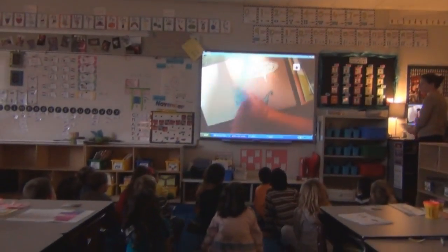Readers and Writers Workshop is an instructional approach that we've been working on for about five years. We chose to go with Readers and Writers Workshop because it allows for extended time for children to be reading and writing independently.